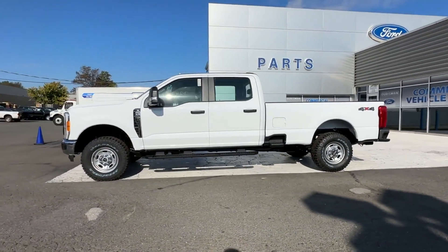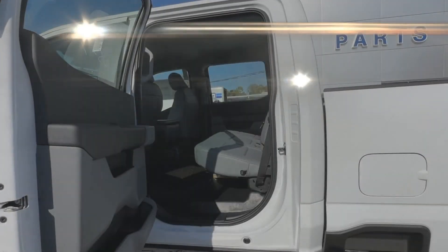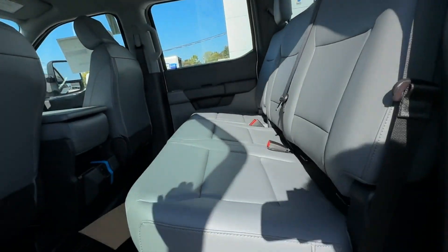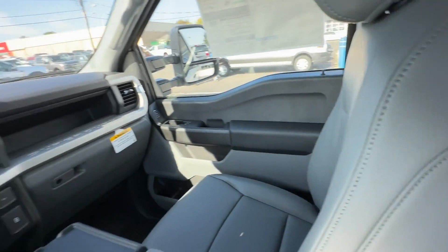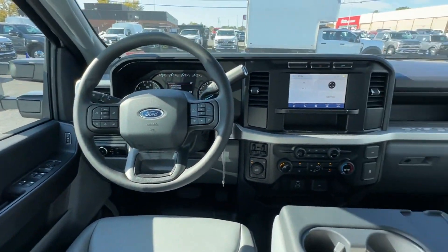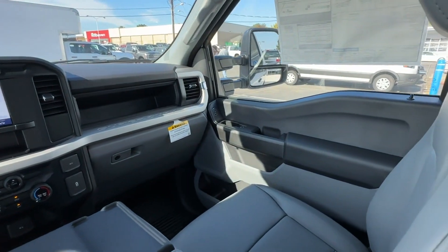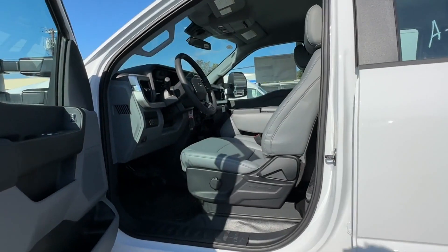Brake assist, keyless entry, steering wheel audio controls, engine immobilizer, automatic headlights, auxiliary input, stability control, adjustable steering wheel, daytime running lights, traction control, remote start, cruise control, and power side-view mirrors. Take home the car of your dreams today!